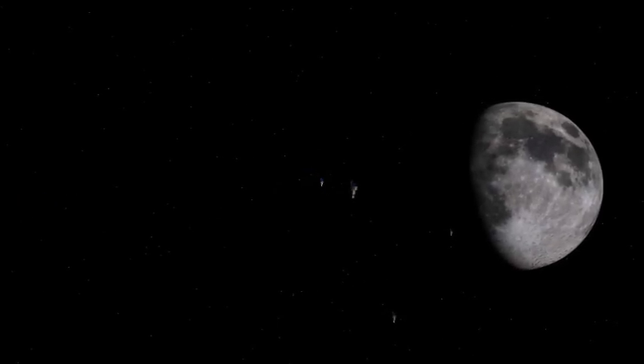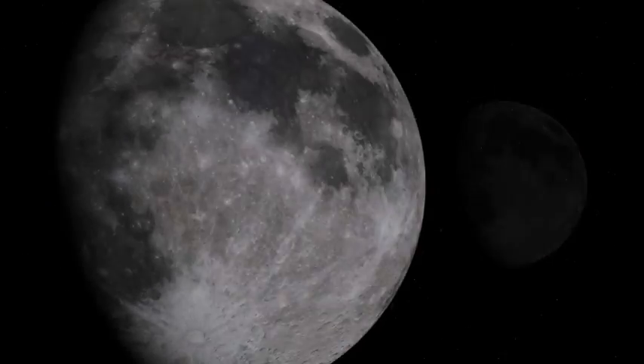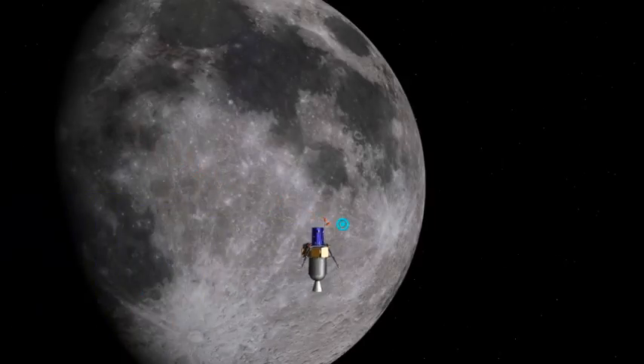The landers can be launched separately in a small launch vehicle or together, up to four in one launch aboard a larger rocket. Four landers could target four separate landing sites — for example, two on the near side of the moon and two on the far side.